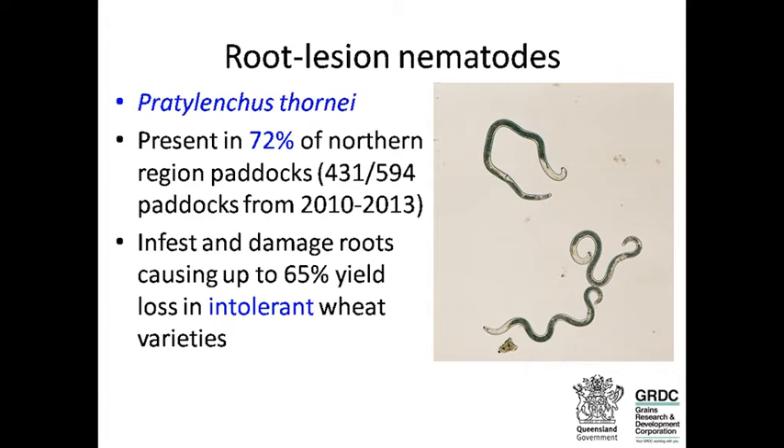I'm going to talk about Pratylenchus thornii today because it's the most commonly found nematode in the northern region. Our samples sent to our testing service from 2010 to 2013, out of about 600 paddocks, showed 72% of the soils had Pratylenchus thornii in them — so that's what I'll focus on today.